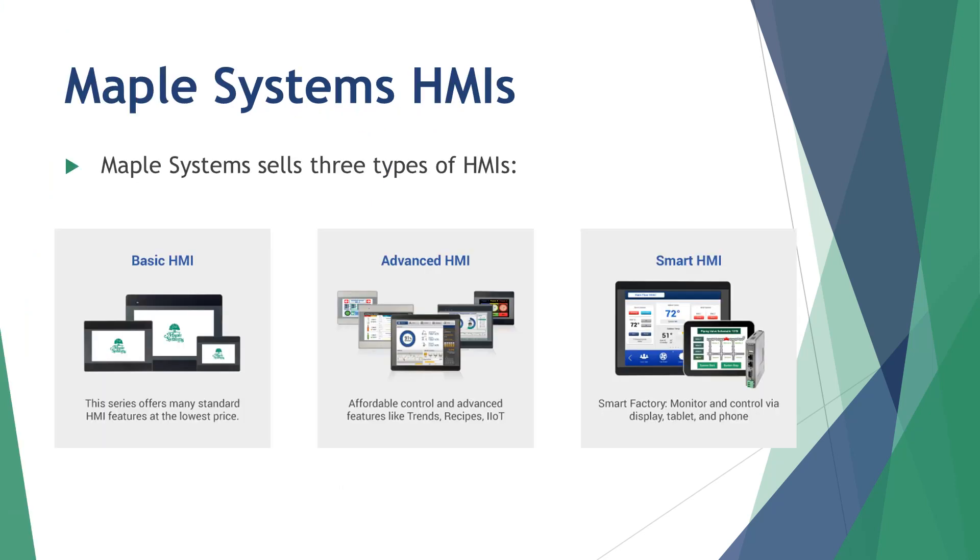With modern touchscreens, unrivaled value, functionality, and intuitive software, Maple Systems provides a versatile offering of products to complement your machine's design. We offer three HMI lines designed to meet your control needs.